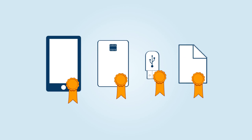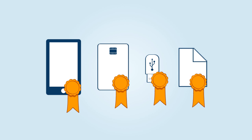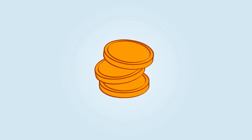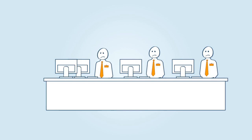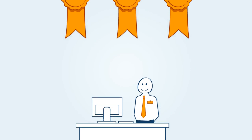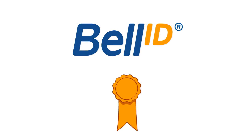Bell ID Certificate Manager is compatible with your certificate and form factor of choice. It requires minimal startup investments and can reduce your certificate management costs by up to 80%.